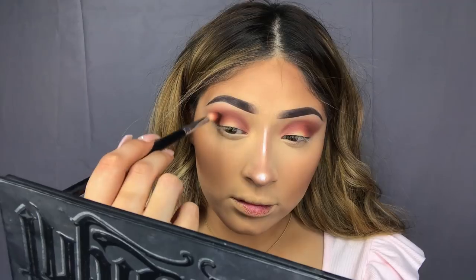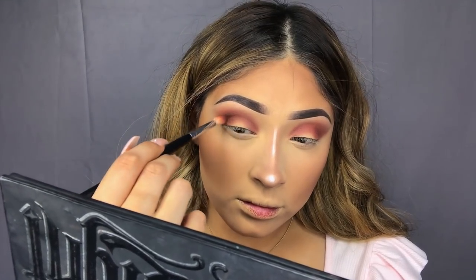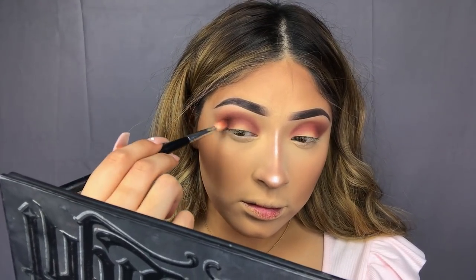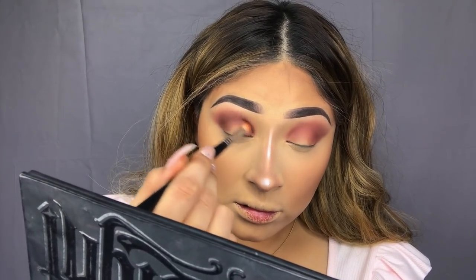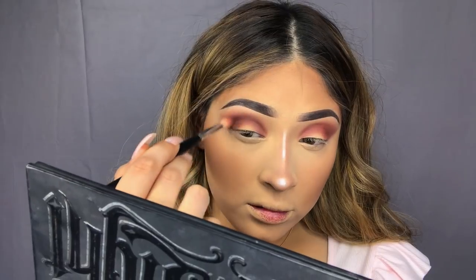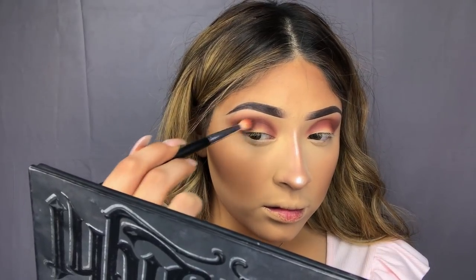Next I'll be taking this shade and adding it to the crease and outer corner. We do want these two dark shadows focused mainly on the outer corner, since we want that depth and definition to be the main focus of this look.